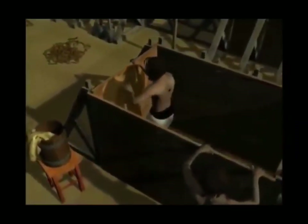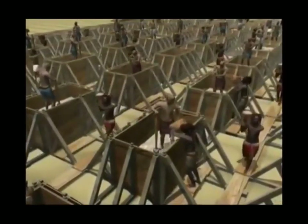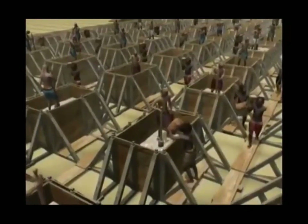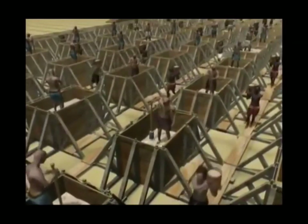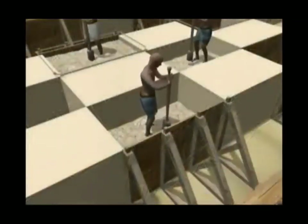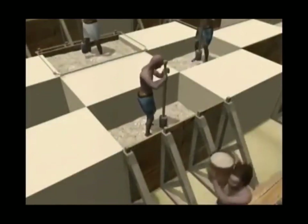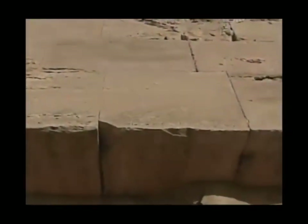Wooden moulds had been prepared and smeared with oil to ease the release of the block once hardened. The mixture was rammed into the moulds as in the making of packed earth called pisé, becoming a strong and dense re-agglomerated limestone. The workers stood inside the mould, pounding the wet material with a wooden pestle, packing it against a contiguous block already made, thus producing a close fit. That's how Imhotep's successors made millions of blocks for Cheops' pyramid, one of the seven wonders of the ancient world.